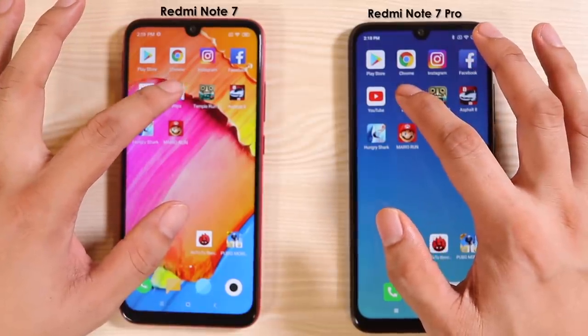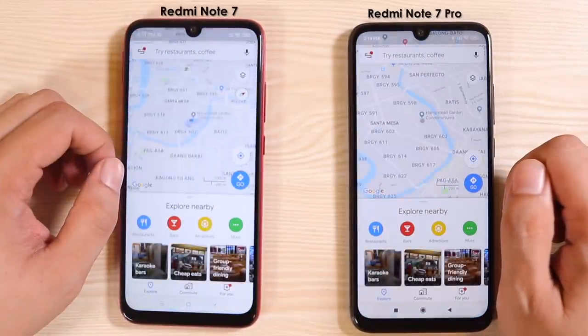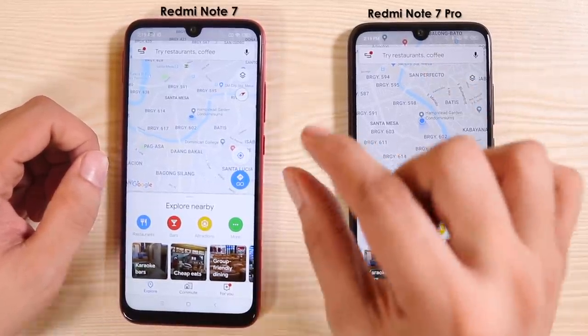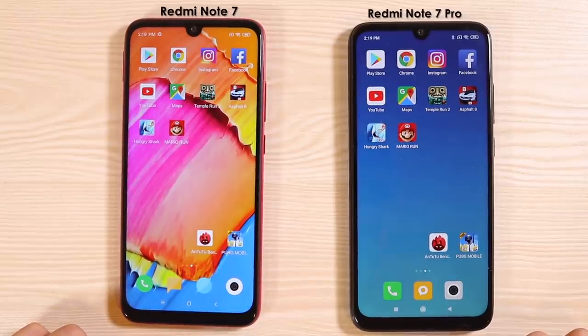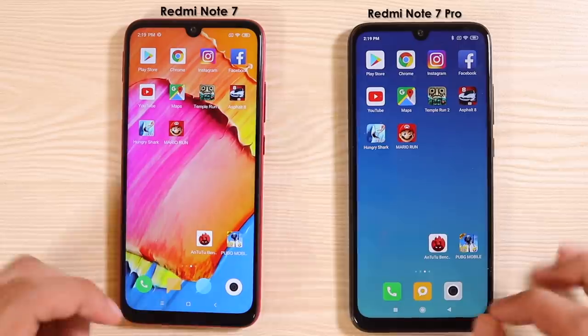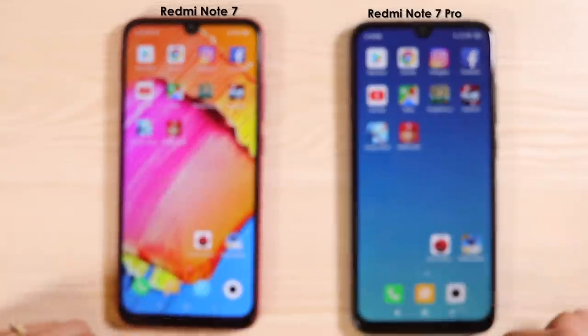Okay, Redmi Note 7 Pro again. YouTube — okay. And now for Google Maps — okay, still much faster but just by a pinch. I'm not really sure if it's actually worth buying the Redmi Note 7 Pro over the Redmi Note 7; the margin of difference is just very small.